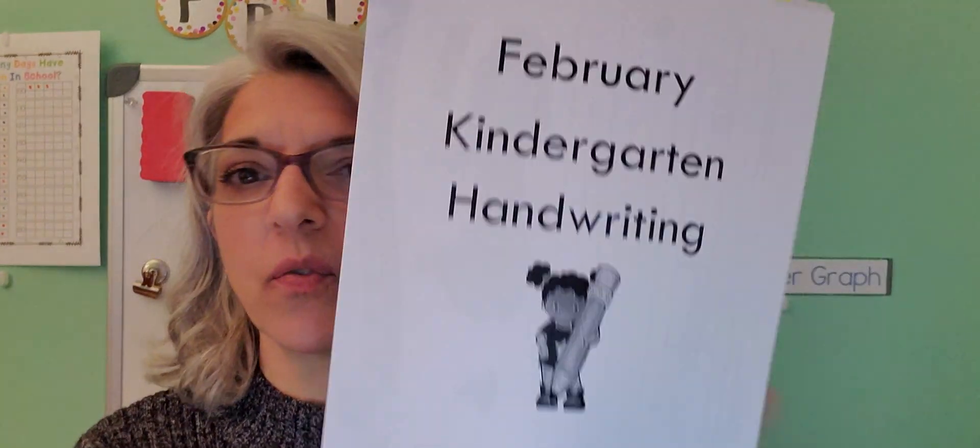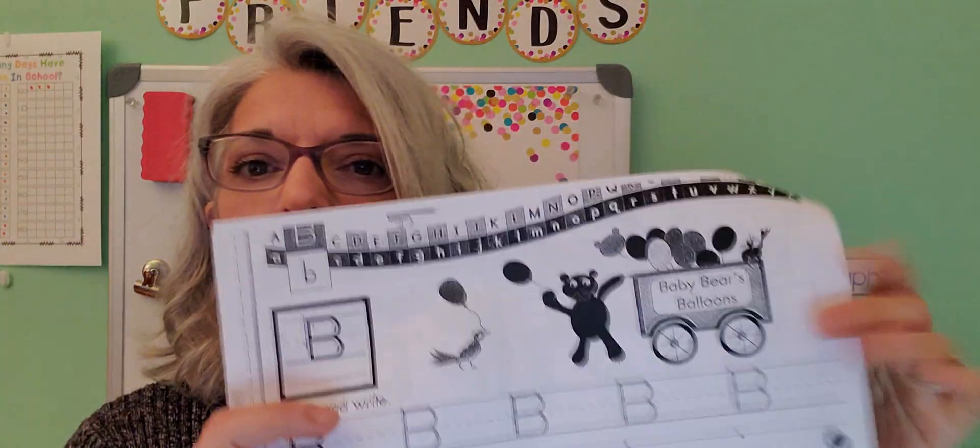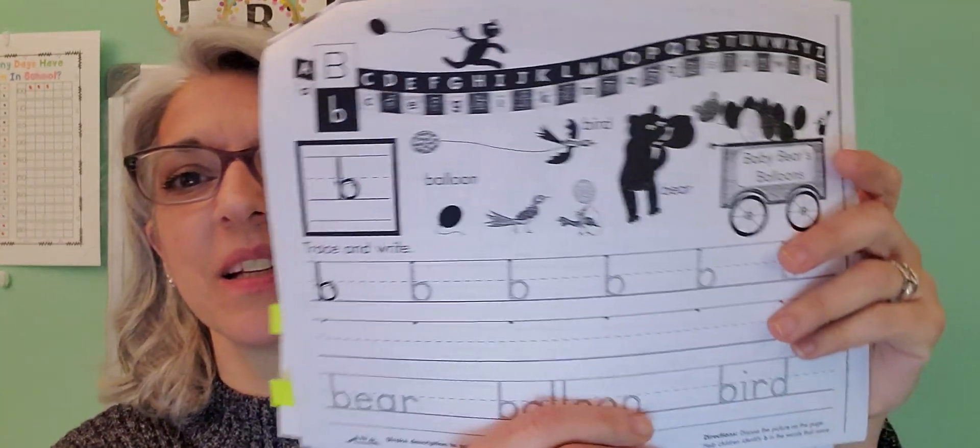Hi friends, Mrs. Skiffington here to take you through your literacy choices for today. Your must-do activities begin as usual in our February still handwriting packet. We're going to ask you to practice the letter B using this page and the back. Same activity we've been doing, but it's great practice for forming your letters.